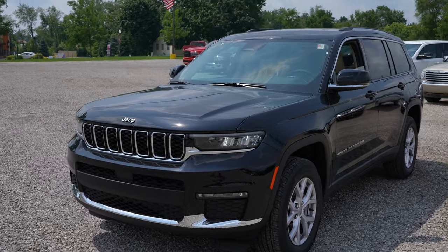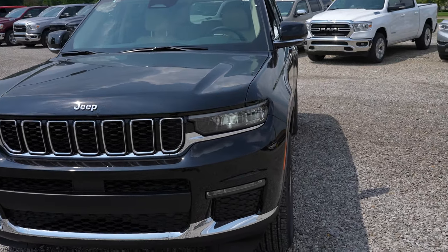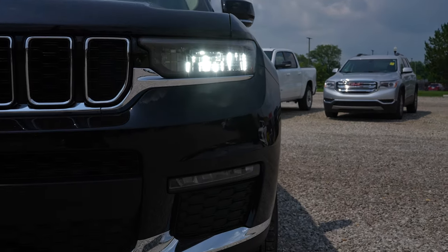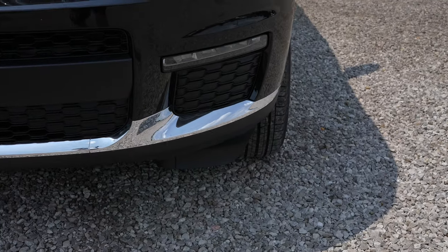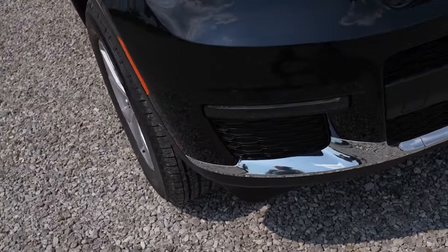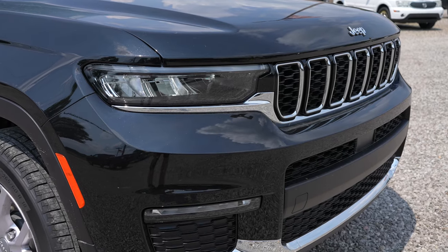Starting off up front, you are going to have the Jeep Signature front end grille. Full LED headlights as well as fog lights. This does have the chrome package as well. Very aggressive looking front end if I do say so myself.